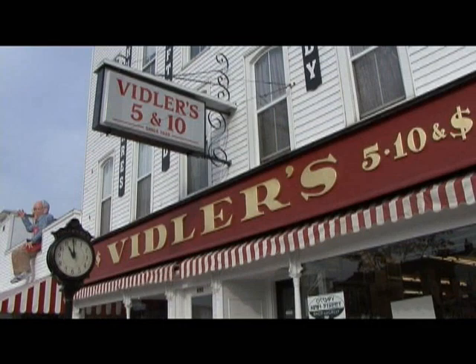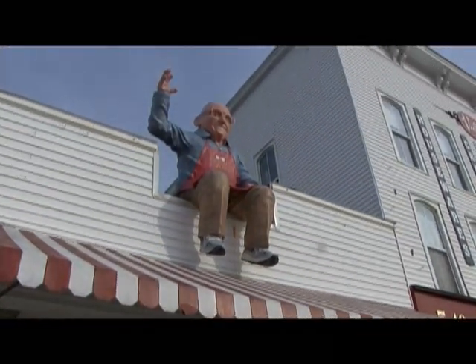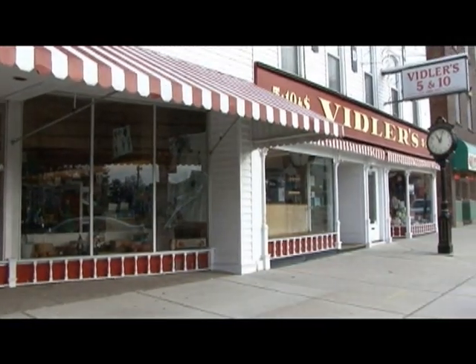I'm sure those of you who are familiar with Vidler's are aware of how huge this place is and the different departments that there are. So what Bev is going to do is she's going to take us on a quick tour of several of the different departments.